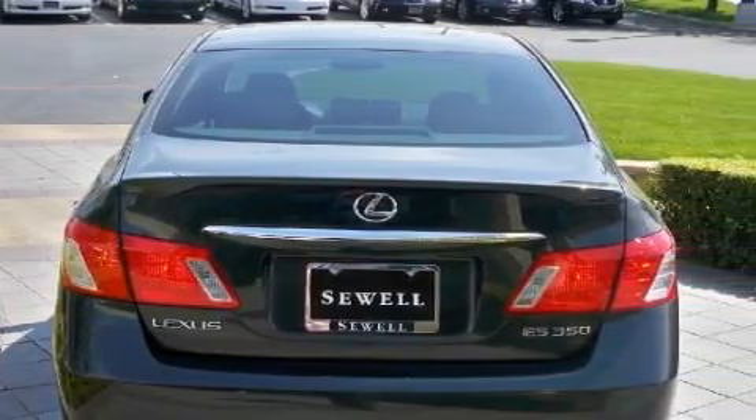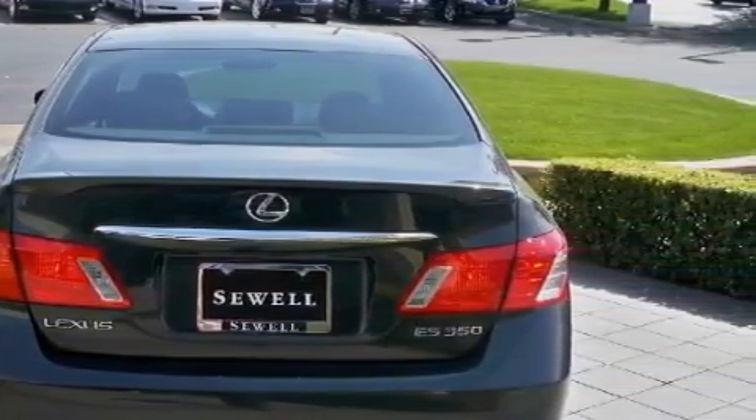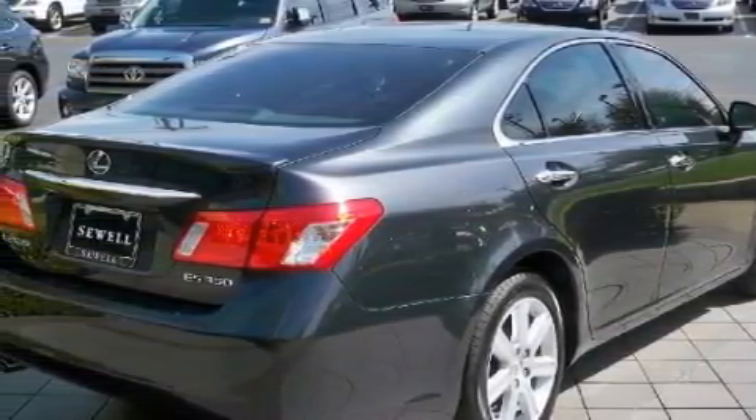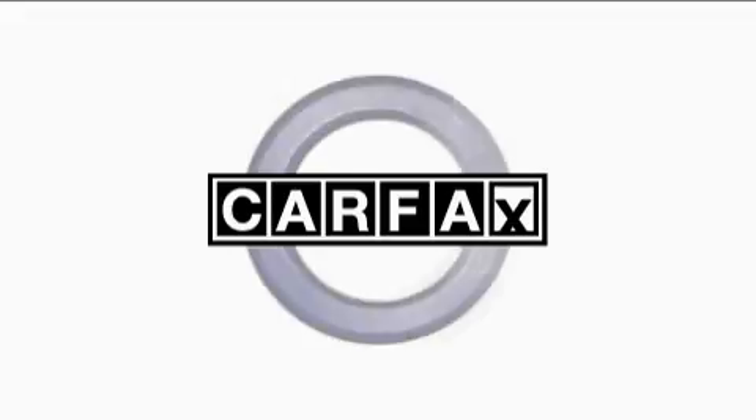With an EPA estimated rating of 27 miles per gallon on the highway, this automobile is clearly a fuel-efficient choice. This Lexus has had only one owner, and it qualifies for the Carfax Buyback Guarantee.